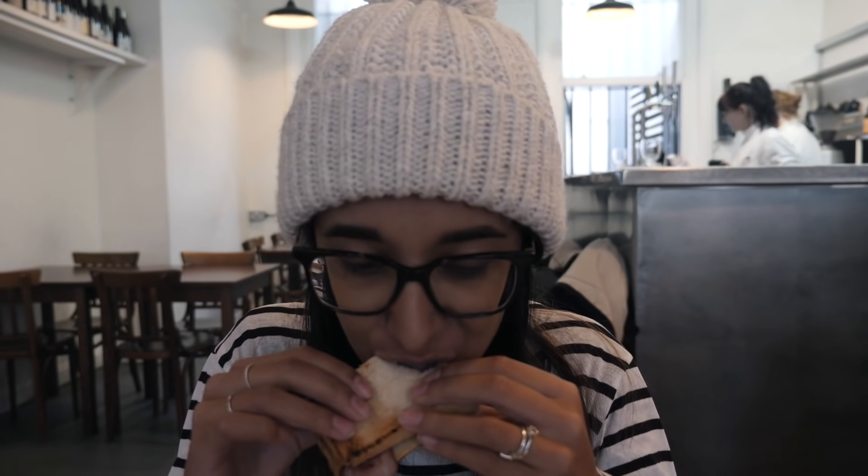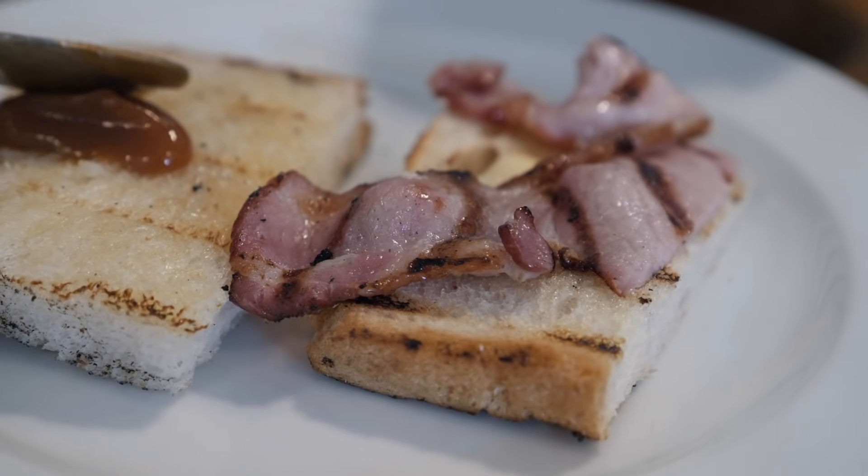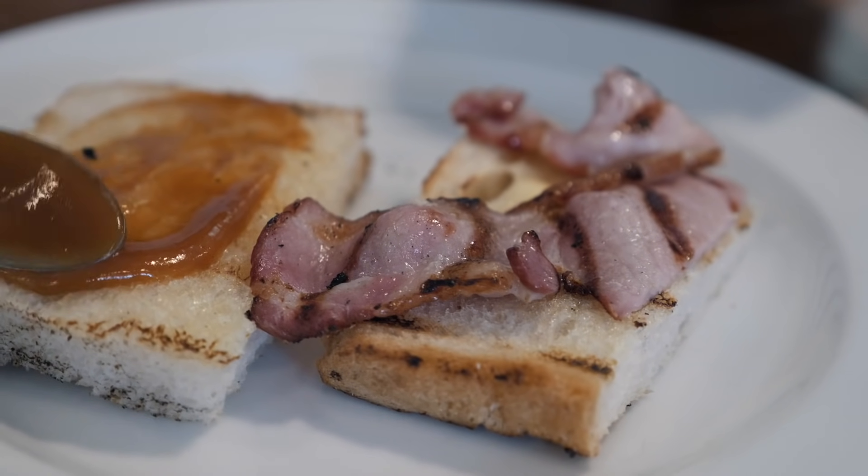We've got our bacon sandwiches. The bacon has been cured for about three weeks and the bread is so nice. There's also a secret sauce — it's apple purée. It's kind of smoky and sweet at the same time. It's so good.